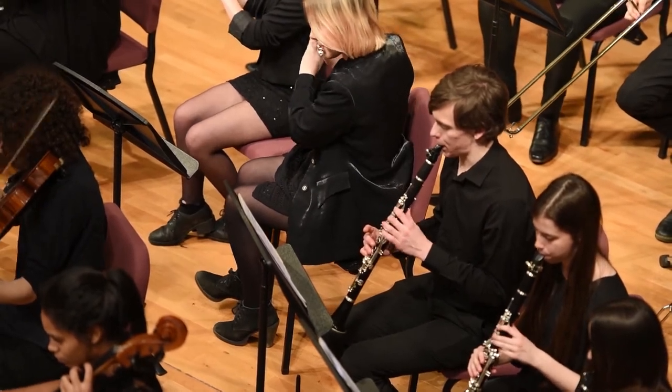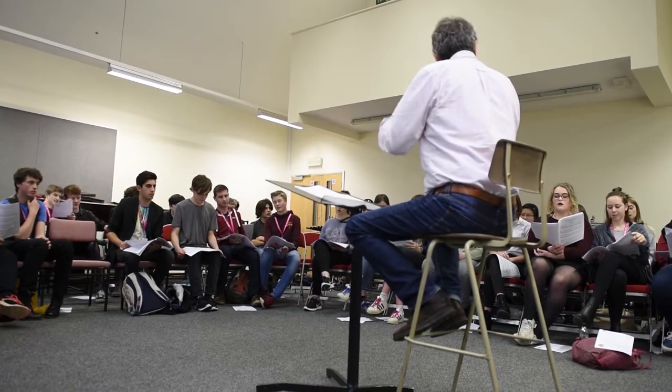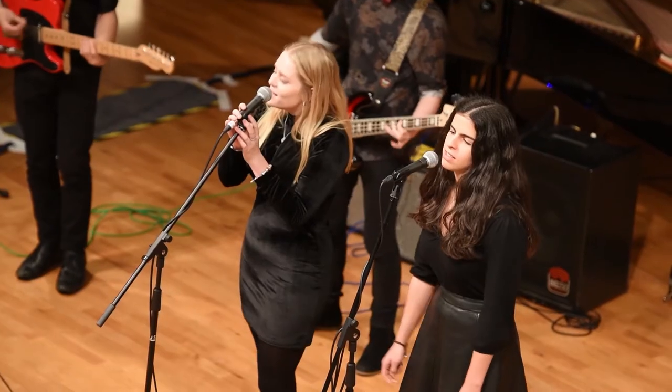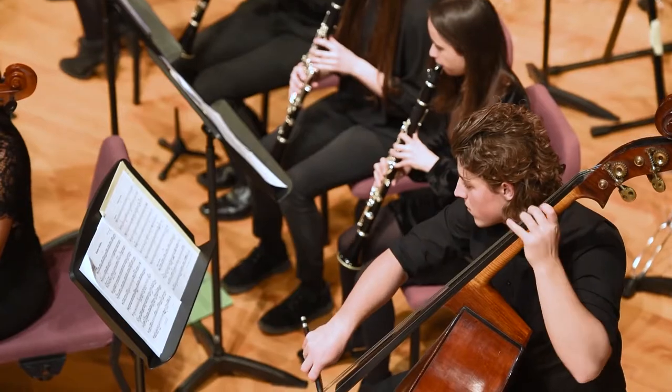A-level music differs from vocational music in that there's a lot more getting your nose into set works and looking at scores and learning about some of the great composers and some modern music — but much more classical. There is some pop in there as well, there's film music, there's music from all over the world, and in amongst that there's also Bach and Mozart.